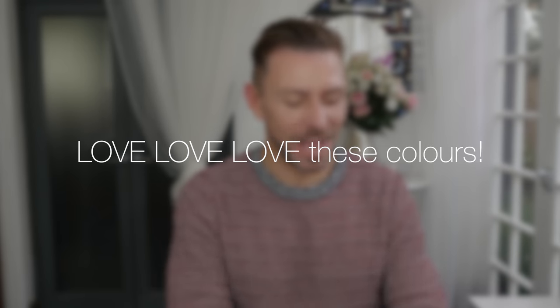Hey everyone! So, Anastasia Beverly Hills. I'm going to do some swatches for you, because their liquid lipsticks are amazing, and I've said it all the way along, and I'm going to continue to say it.